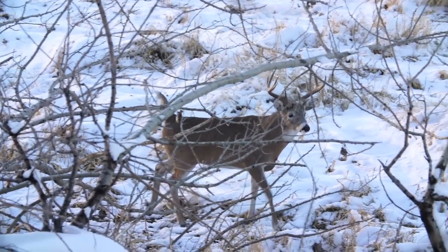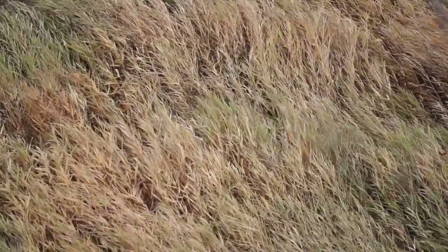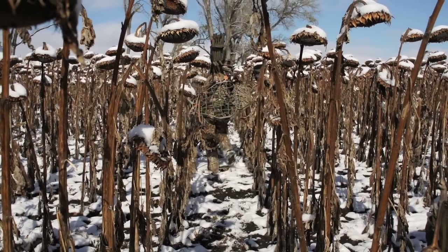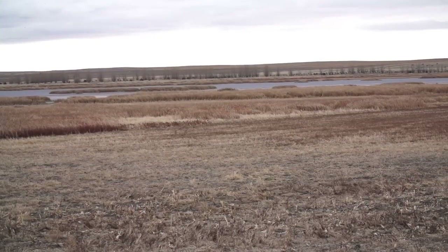After an amazing sit on our first day, I decided we needed to get more stands hung. I didn't want to be in a position where if the wind changed — which it looked like it was going to — we were out of options. This is a self-guided hunt; we're given the land but we need to scout and set up. The more you're out there, the more you can learn about what the deer are doing. So we decided to move to a totally new area.